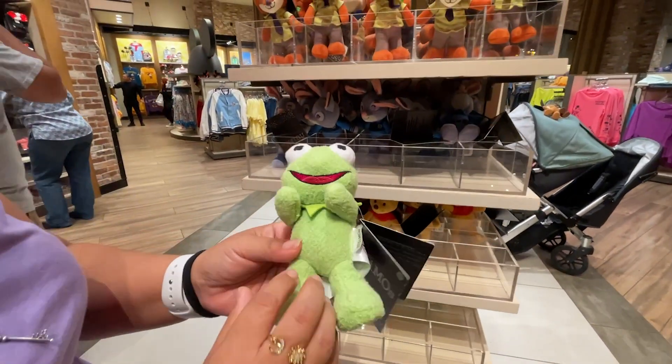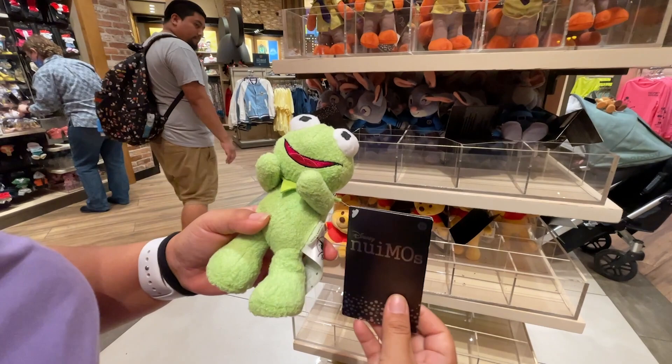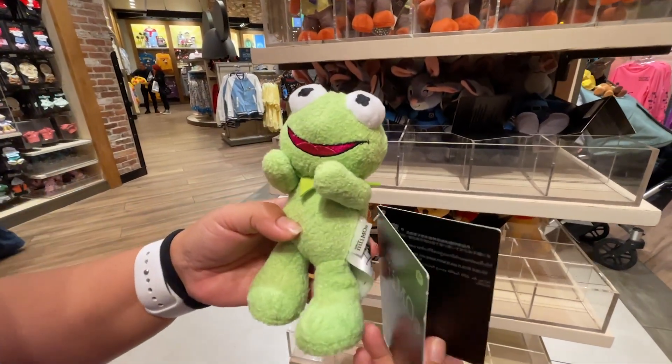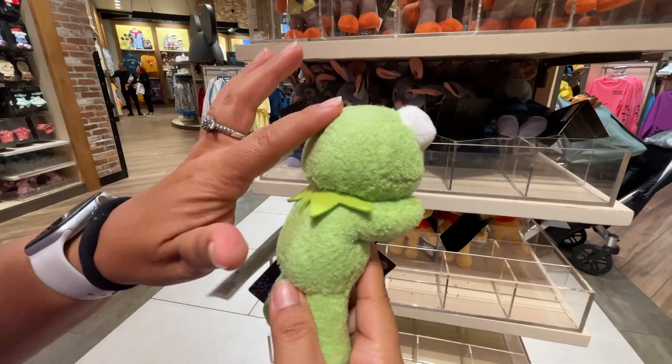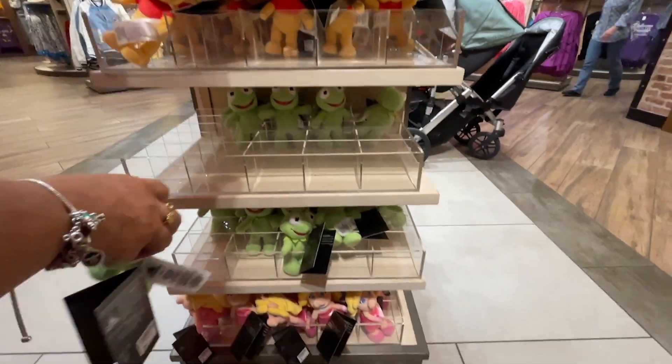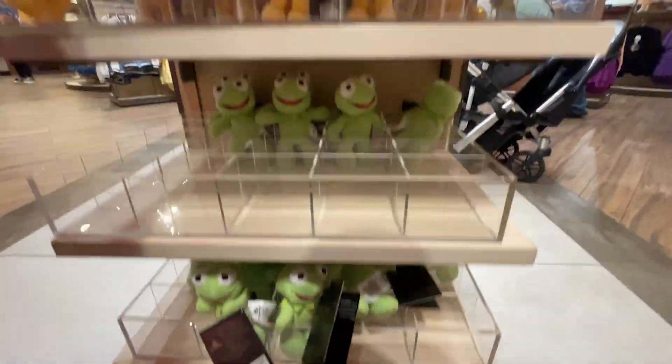Kermit the Frog has a new soft, furry plush for $19.99. Miss Piggy is available too in the regular version they've seen before.